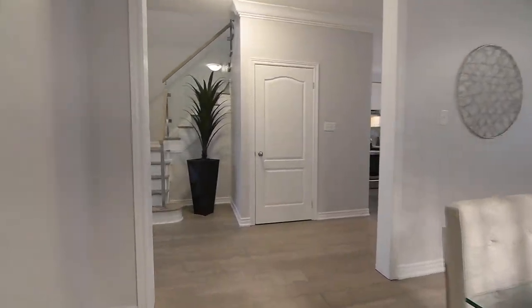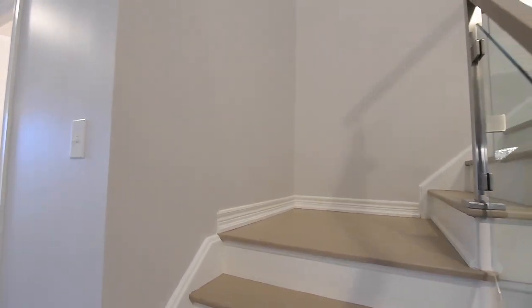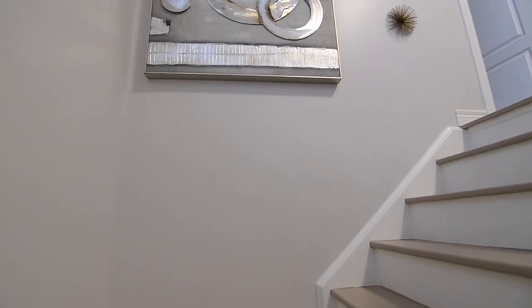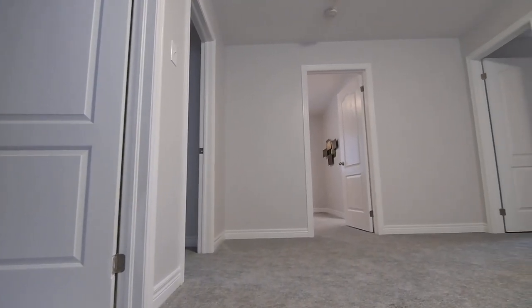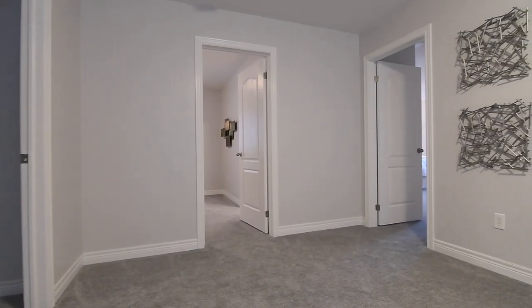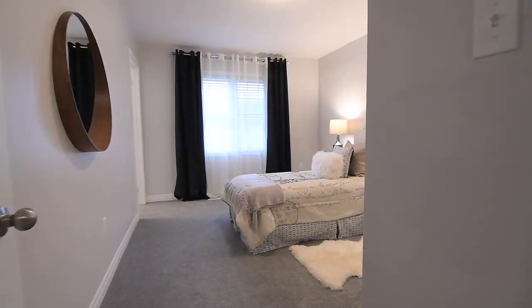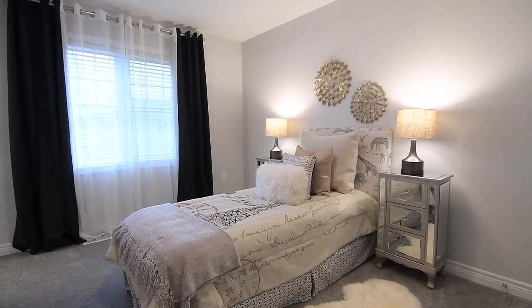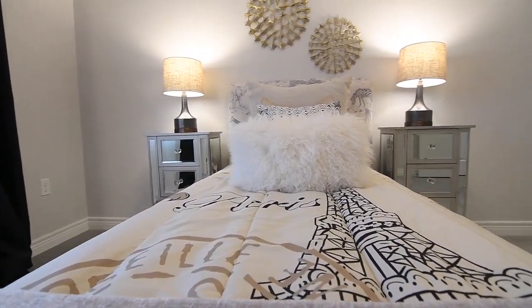The staircase to the upper level has an updated modern look of dual-tone treads and risers finished with a stunning hardwood and glass railing. This level showcases soft cozy broadloom throughout the upper landing and bedrooms, as well as three washrooms, additional rooms, and a laundry room. The east-facing second bedroom, an ideal guest suite, features a double closet as well as its own four-piece ensuite washroom.